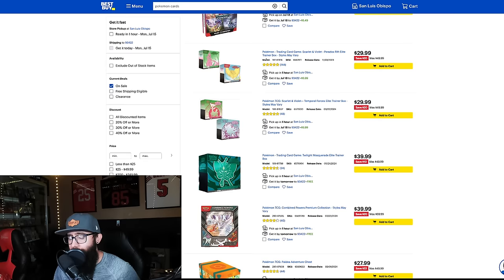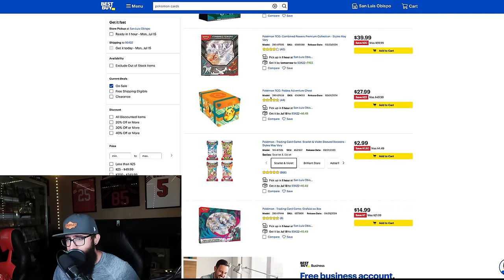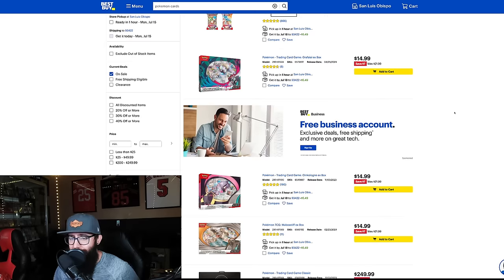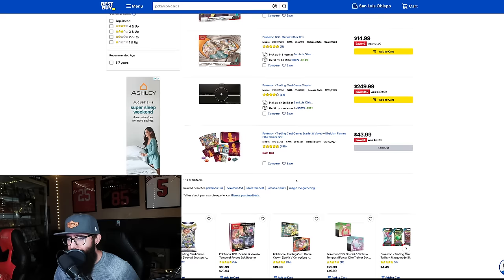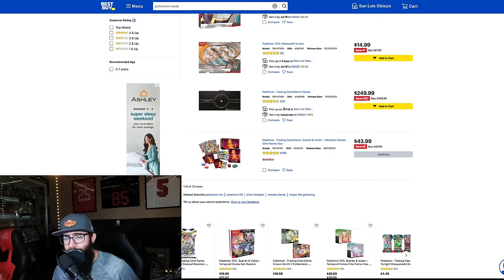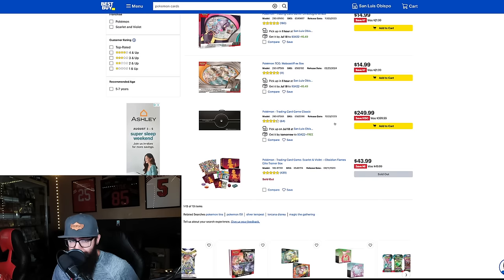They also have the Paldea Adventure Chest — normally $50, it's $28 — and I know a lot of people are getting that promo card out of there. Single packs are $3, which you might find better somewhere else. The Classic Collection, the $400 box, is $250. I don't know what the math would look like if you broke one down, but I think the cards from a $400 box will end up doing well long-term. So that's another sealed play for you there.